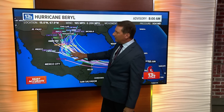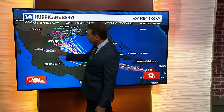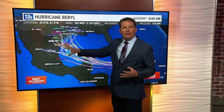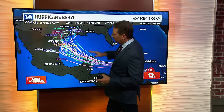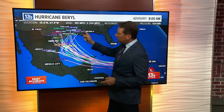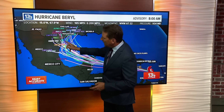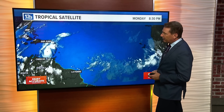Once we get into Saturday and Sunday, the models start to diverge a little bit. A few pick it up and carry it farther to the north; others carry it farther south and keep it going west-northwest. High pressure has been in control over the southern U.S. — if that stays firmly entrenched, it'll take more of a southerly track. If it weakens or slides a bit farther east, that may allow it to come up. Interests along the Texas coast, even up to Louisiana, and certainly the Mexican coastlines will want to monitor all developments with Barrel very carefully.